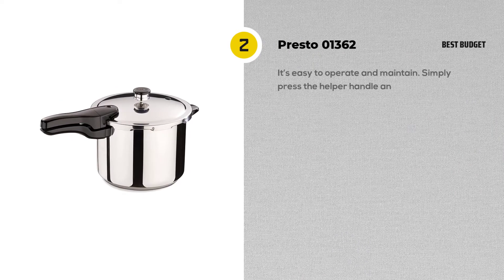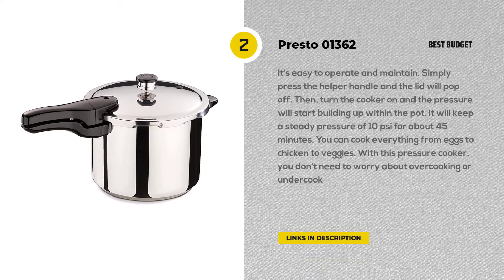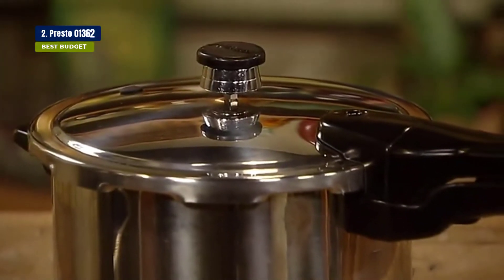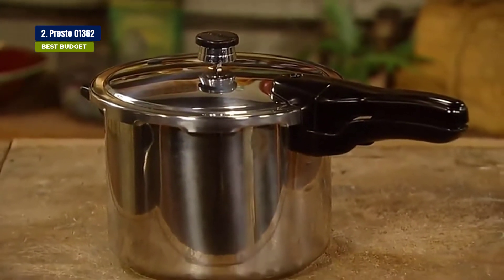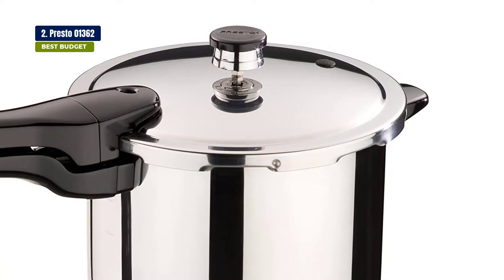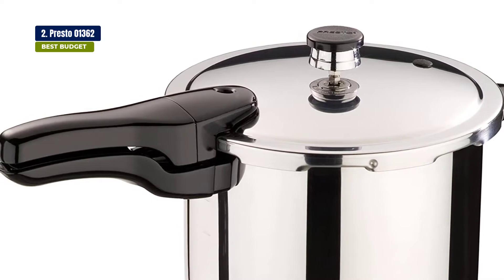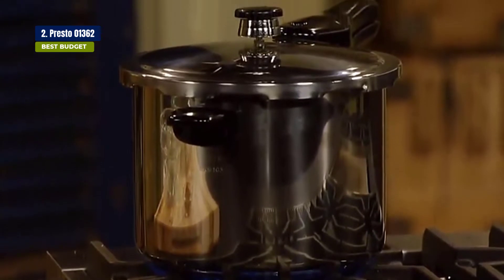Next, we have the best budget option: the Presto 6-Quart Stainless Steel Pressure Cooker. If you're looking for an affordable and effective pressure cooker, this model from Presto is a great choice. It's budget-friendly and simple to use, with an effective pressure regulator that ensures perfect results every time. Simply press the helper handle and the lid will pop off, then turn the cooker on and the pressure will start building up, maintaining a steady 10 pounds per square inch for about 45 minutes.